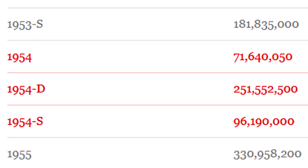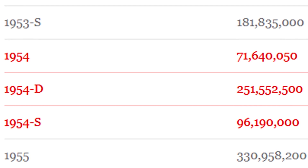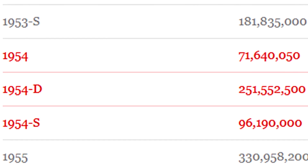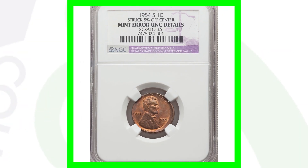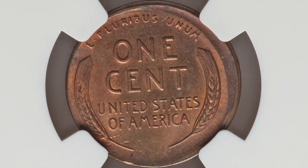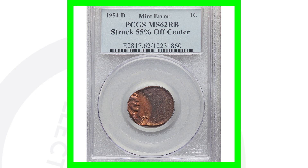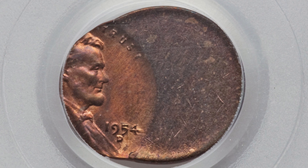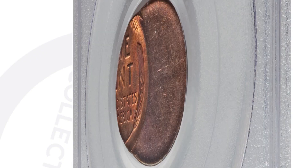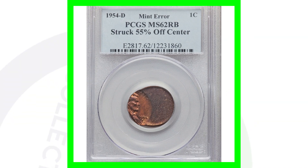Here are the mintages for 1954: the no mint mark produced 71 million, the D mint mark 251 million, and the S mint mark 96 million. They produced tons of these coins — they're not rare, they're pretty common. But they can be rare if you have a high grade or some type of mint error. Here's a 1954 S mint mark struck 5% off center; not in the greatest shape, but it sold for $40 — probably not worth getting graded given the cost. Here is a 1954 D mint mark struck 55% off center, graded by PCGS at Mint State 62 Red Brown, and this penny sold for over $130. You can look for off-centers on all kinds of different coins.